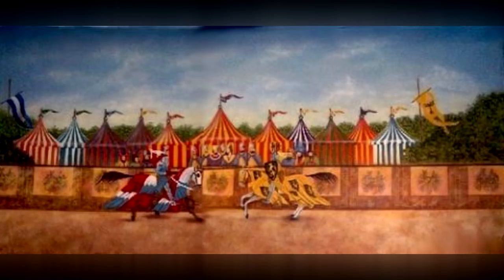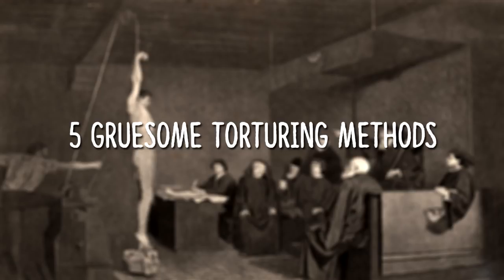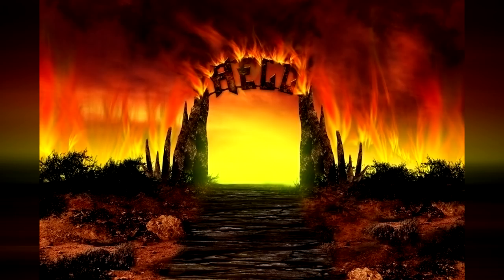This video will explore some of the 5 most deadly and gruesome tortures from hell. Some of these tortures must have been created by the devil himself.